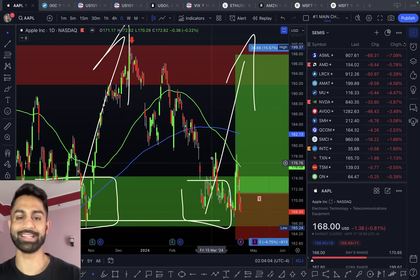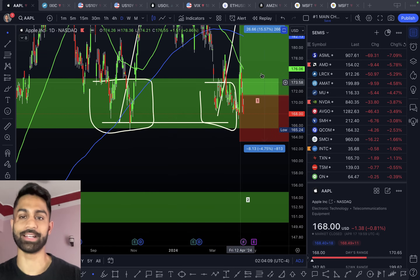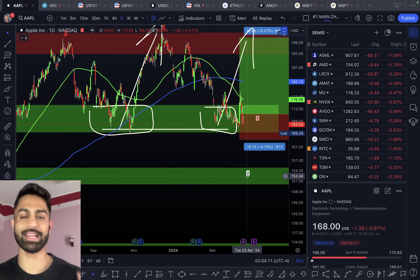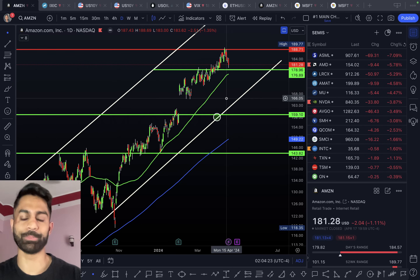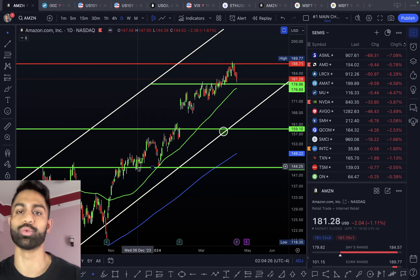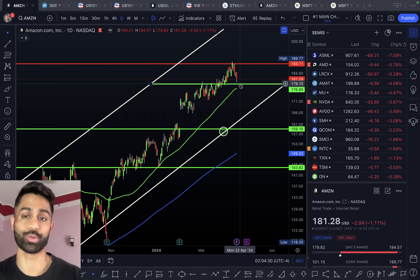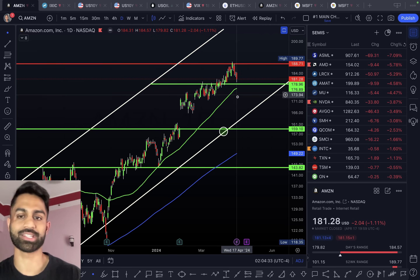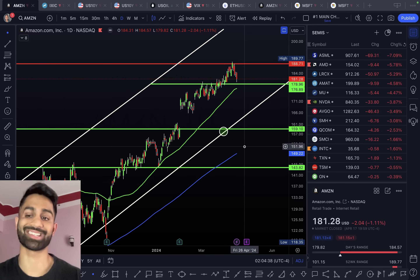Apple is selling off further, down almost one percent to $168. The next support is in SR2, sitting roughly in the $150s, with resistance up at $196–$197. Amazon is also pulling back after a very strong uptrend. Resistance is at $188, near-term support is at roughly $179, the 50 SMA is at $176, and a breakdown below that level could send Amazon down to the $159–$160s.